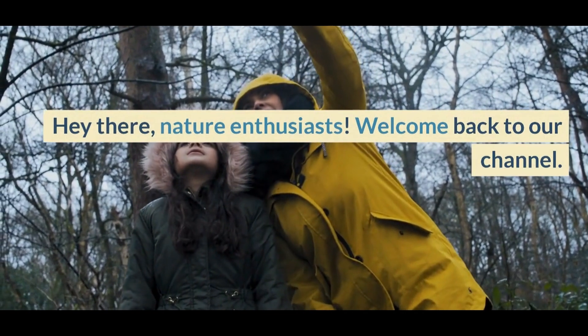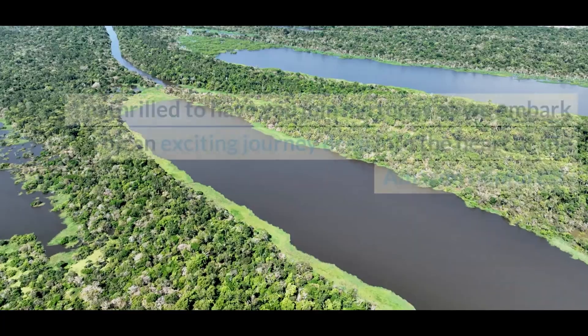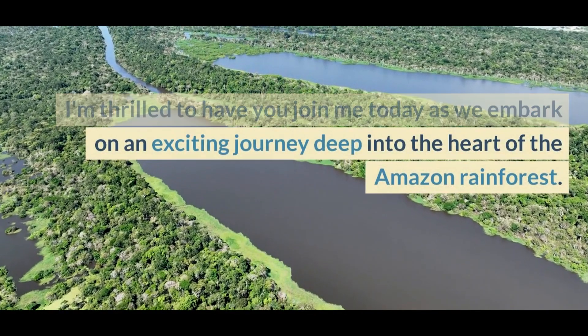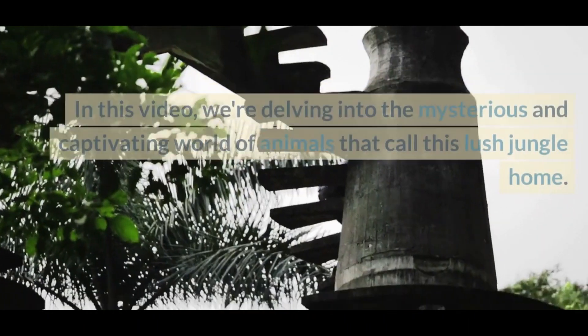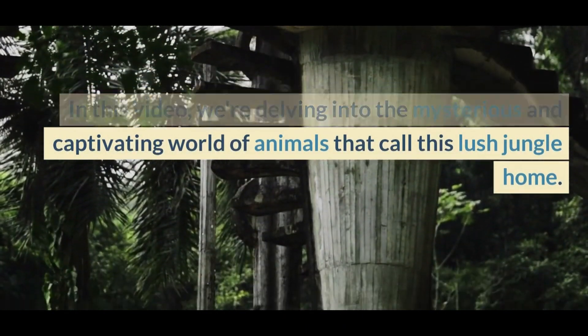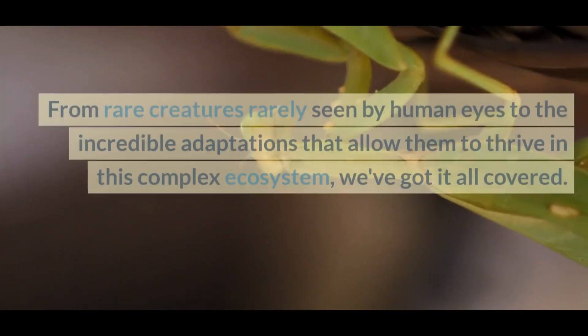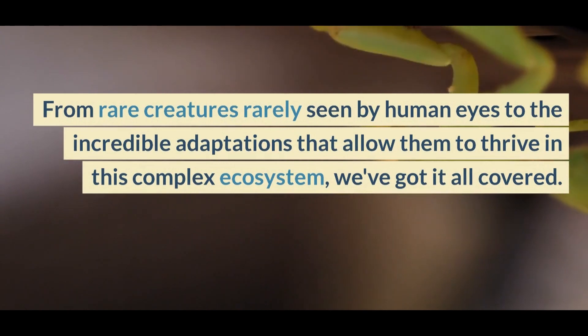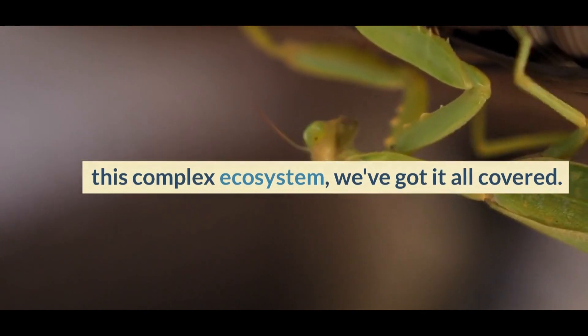Hey there, nature enthusiasts. Welcome back to our channel. I'm thrilled to have you join me today as we embark on an exciting journey deep into the heart of the Amazon rainforest. In this video, we're delving into the mysterious and captivating world of animals that call this lush jungle home. From rare creatures rarely seen by human eyes to the incredible adaptations that allow them to thrive in this complex ecosystem, we've got it all covered.